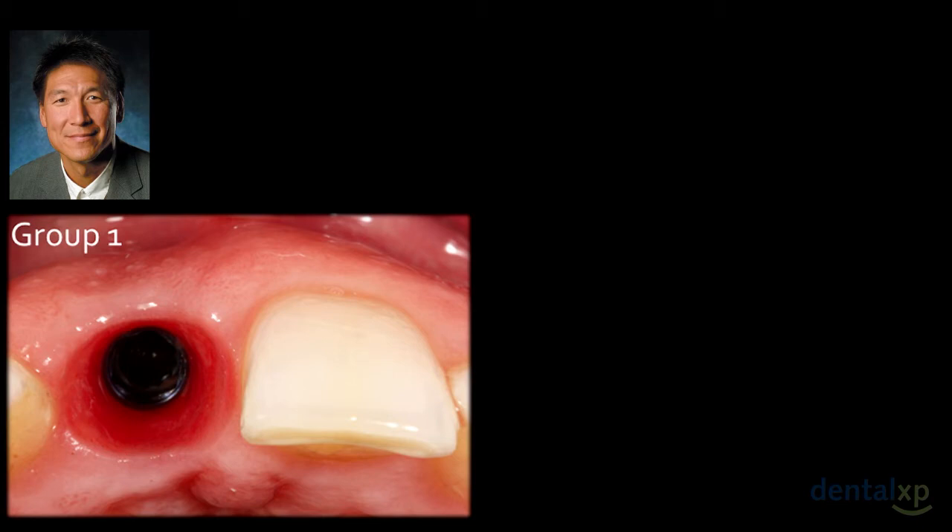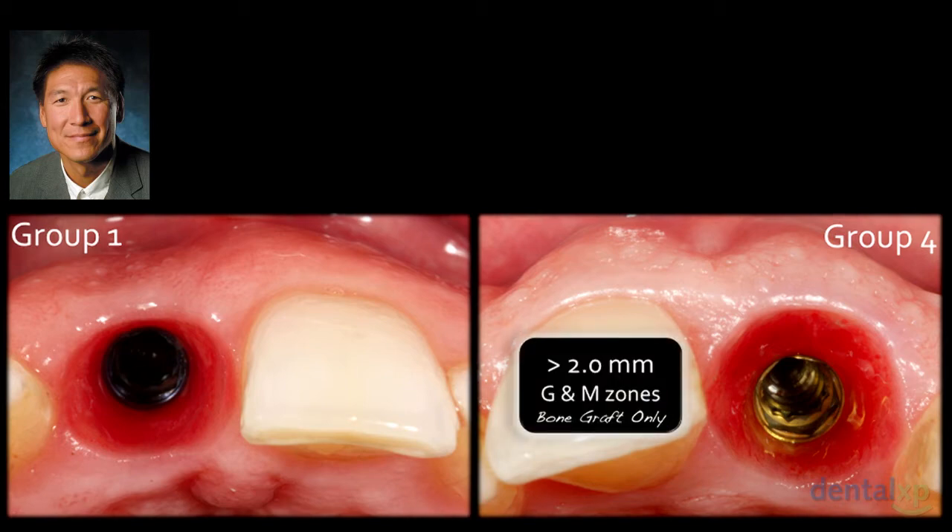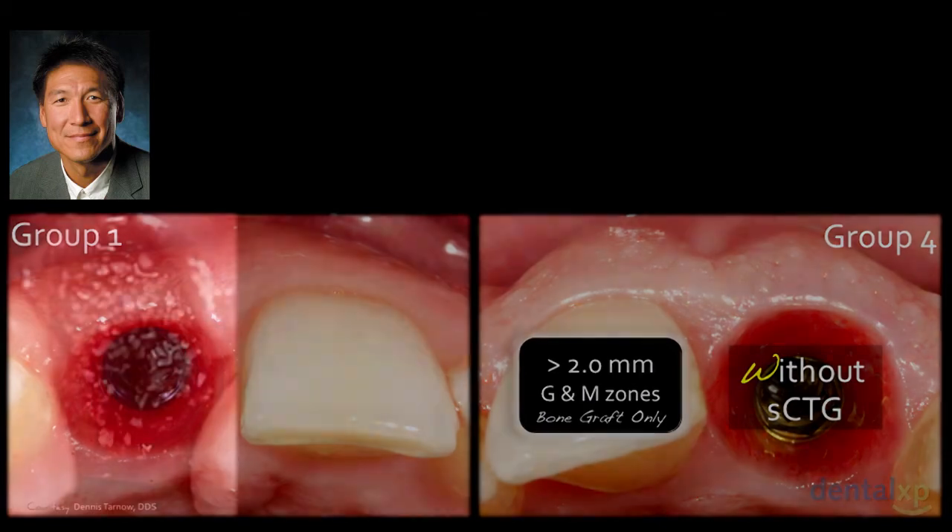In group one, you see thinning of peri-implant soft tissue with buccal-lingual collapse. In group four — patient Marcy, whom Dennis showed — the tissue is clearly very nice, giving you freedom in material selection and margin placement. In group four, we thickened peri-implant soft tissue above the 2 mm mark at the middle and gingival zones with bone graft alone, without connective tissue grafting. Maurice is now looking at the relevance of connective tissue grafting with Andrea and Alistrandro, so combining that data will be interesting.